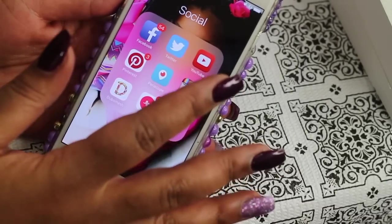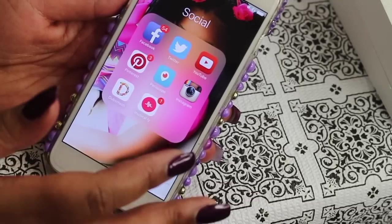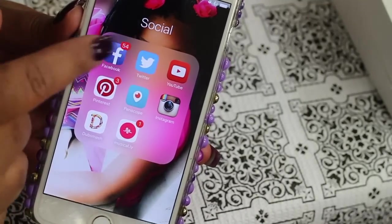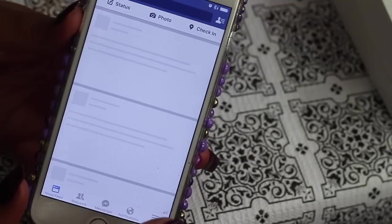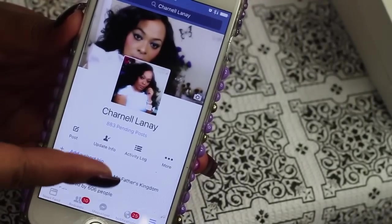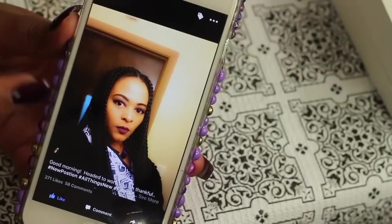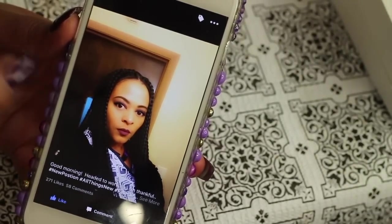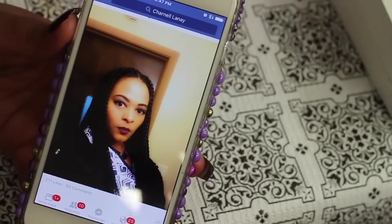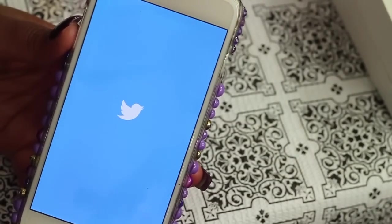Let's go into this first app — my social apps: Facebook, Twitter, YouTube, Pinterest, Periscope, Instagram, The Bash, and Musically. If you're not already following me on Facebook please do so — I am on Facebook as Chanel Lene. You can come on Facebook and have a peek into my world. Look me up and follow me on Facebook under Chanel Lene.